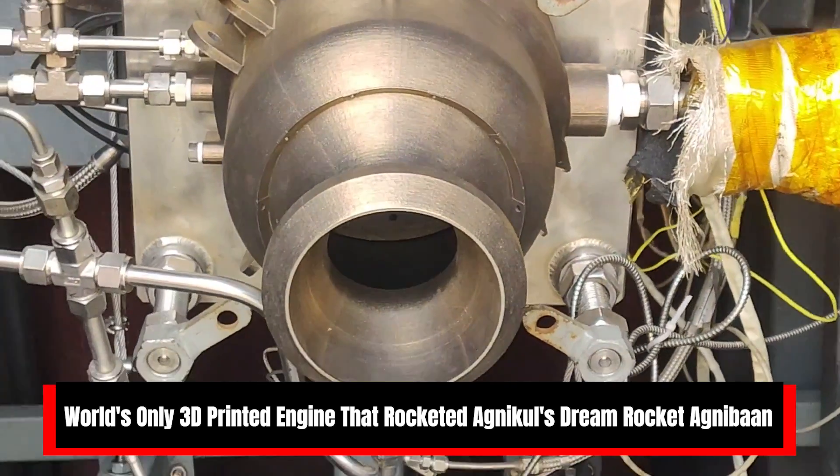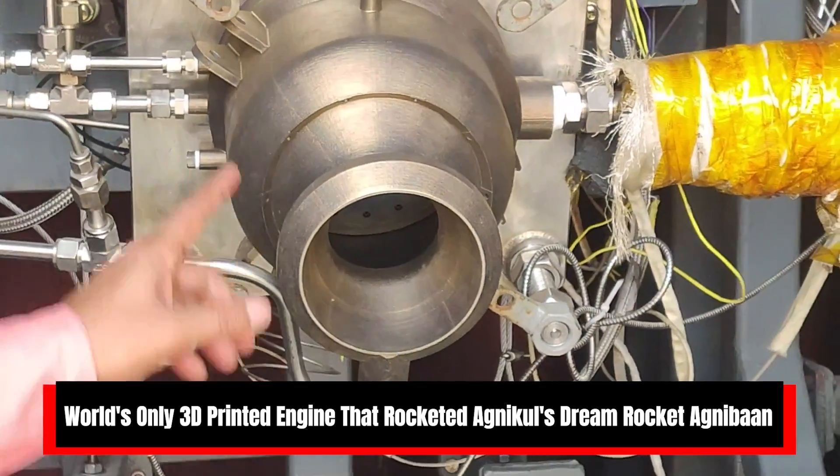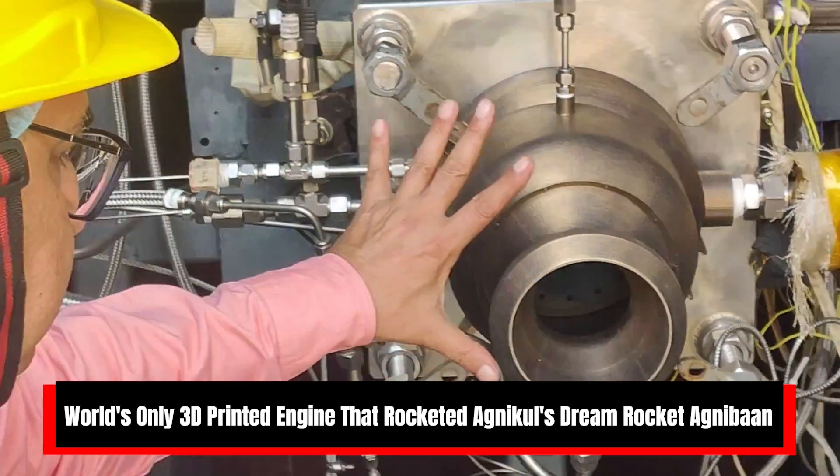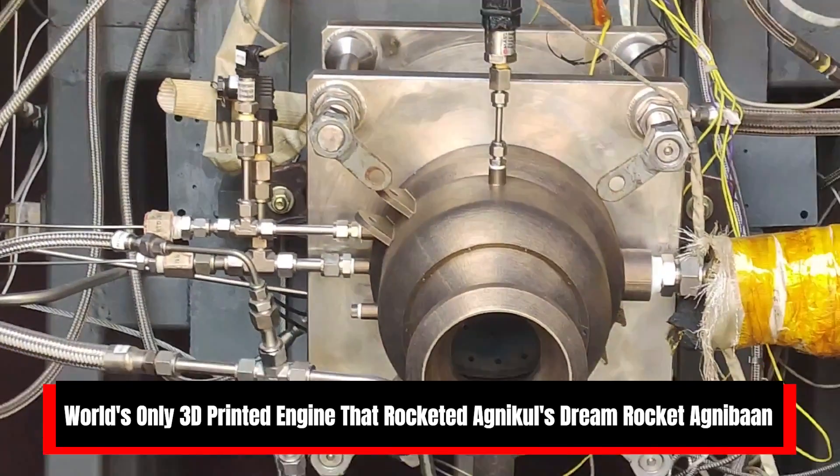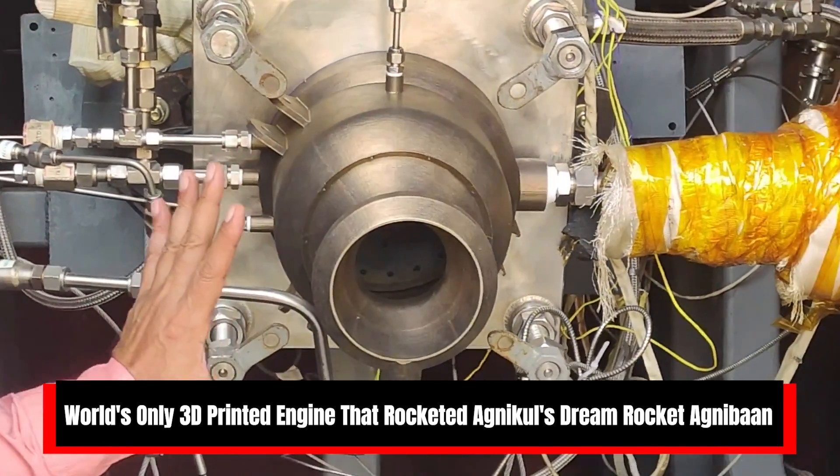They print the entire engine in a 3D printer as a single piece, take it out, do some post-processing, put it on the rocket, and fly. This engine is 3D printed using Inconel alloy — a nickel-based alloy.